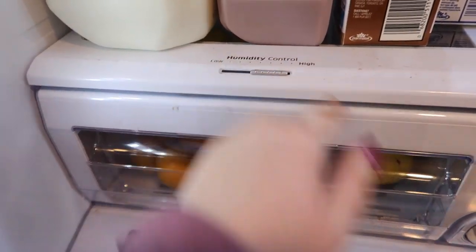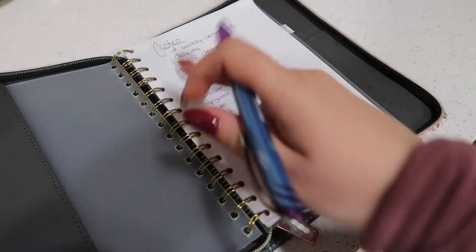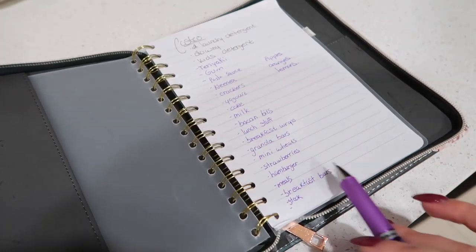This definitely needs a good wipe down. On the way to Costco I will probably reorganize this list and write out a new one, organized by the way Costco is laid out — this way it's easier for me to make sure I'm getting everything on our list. Let's go to Costco!